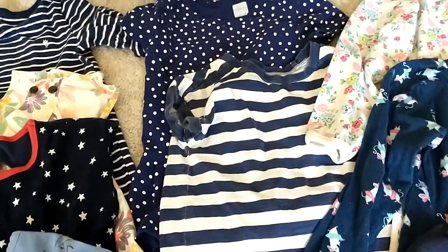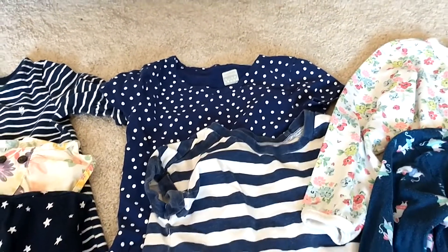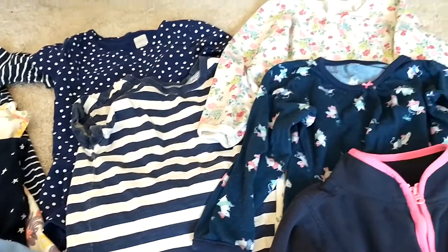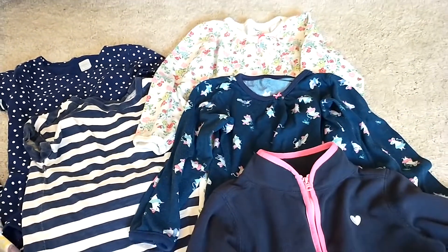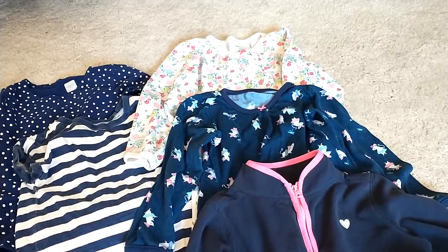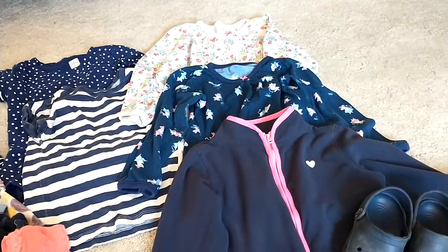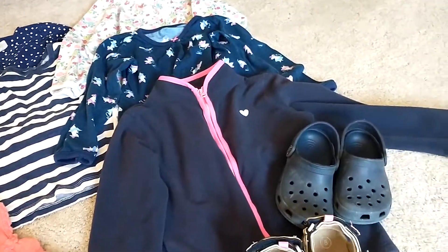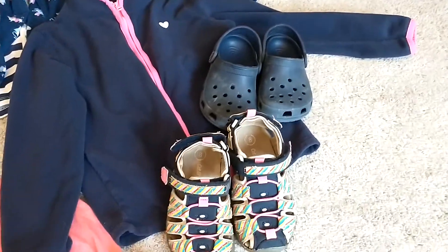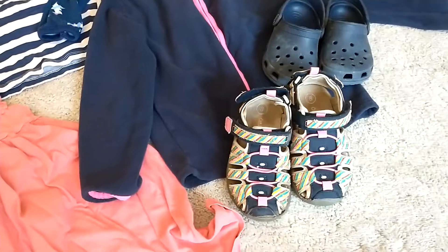Over here I have two t-shirts — one her sister handed down to her, we got that for a dollar originally, and the striped one we got for a dollar originally as well. I bought these long sleeve nightgown pajamas for $6 brand new for her older sister, and they're now handed down to her. I got this Carter's fleece for $3 at the thrift store. These Crocs for a dollar that she will hand down to her brother. And these other nicer sandals for $6 at the thrift store.